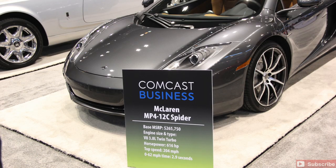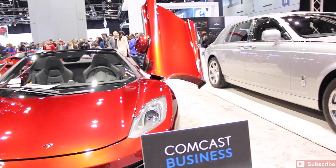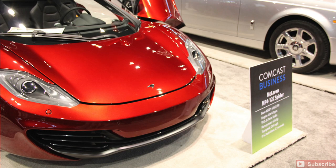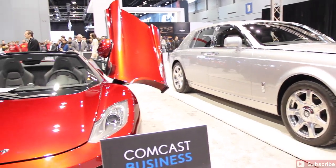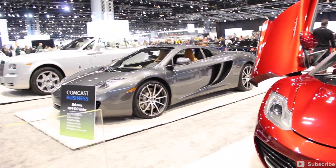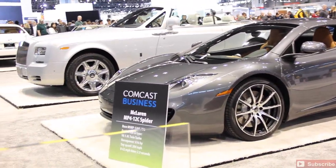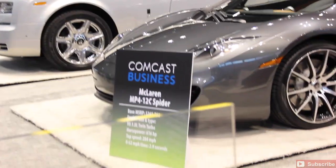You've got the Rolls Royce Phantom Drophead sitting there. That's the 2014 Rolls Royce Drophead Phantom Coupe, as well as the other Rolls Royce they have. These are all 2014s — amazing vehicles. Both the McLarens there in the red and the silver. Gorgeous vehicles — $265,000. We'll let you take one of those home.